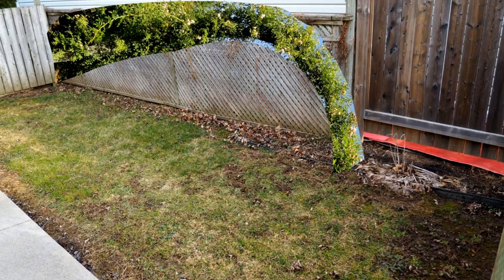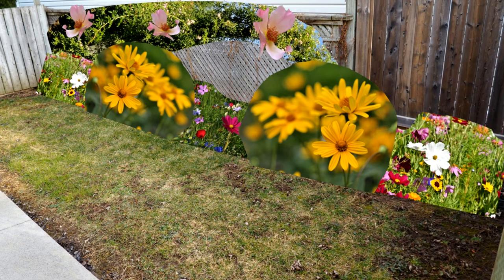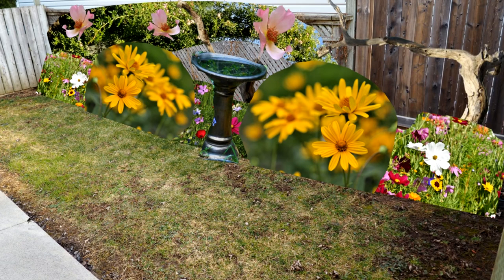We chose climbing prairie rose to climb up the fence in the back. It's got pretty pink flowers and a strong scent, and should attract butterflies and bees. In front of that is a flower bed — we chose false sunflower, which should come back each year with bright yellow flowers that will attract butterflies and bees. I remember a big bush of yellow flowers from the house where I grew up, so it would be nice to bring that into this space. I learned that a variety of flowers is really good for bees, so we're going to plant a wildflower mix. I hope birds will like a space with so many flowers, but I will also install wooden perches and a birdbath so birds can drink and bathe.